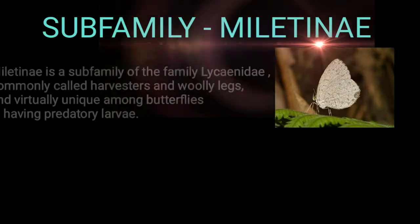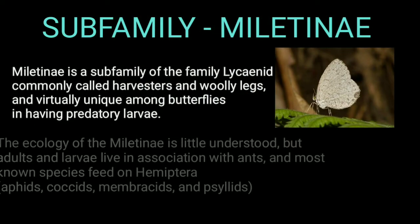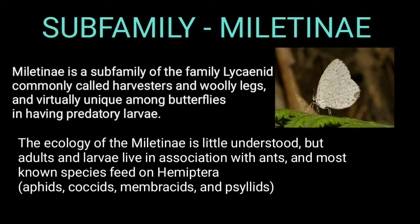Subfamily Miletinae is a subfamily of the family Lyseridae, commonly called Harvesters and Honeylags, and is virtually unique among butterflies in having predatory larvae. The ecology of Miletinae is little understood, but adults and larvae live in association with ants, and most known species feed on Hemiptera.